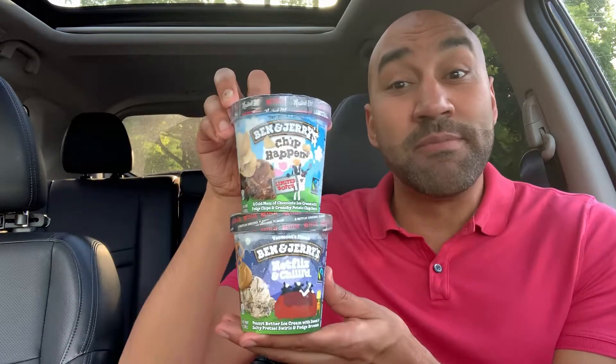You scream, I scream, we all scream for ice cream — and just like ice cream, I scooped them up. We're doing a two-for-one review here. We got two different flavors to check out right now: Ben & Jerry's Chip Happens and Ben & Jerry's Netflix & Chill'd. Really great names. Let's start with Netflix & Chill'd — it's real cold, all frosted up.